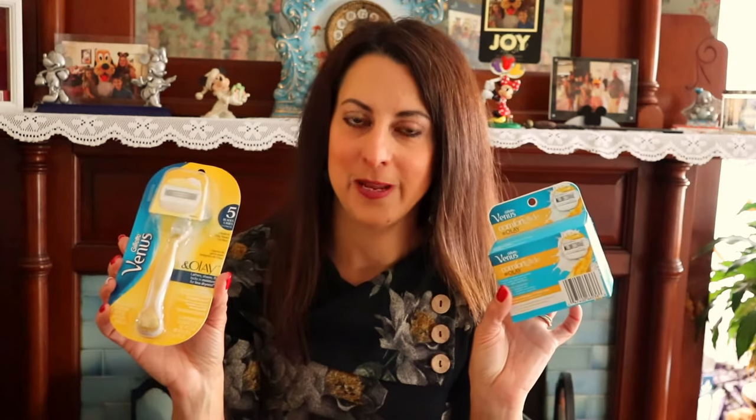We have some EOS medicated cooling chamomile lip balm, and also a Venus razor — I guess to go along with the refills. This is really great for me. I know this doesn't seem very exciting to most people, but this is something I never buy for myself. I wait until Christmas and I usually get a bunch of refills and new razors — I'm like, oh I really needed that, I haven't bought that in the longest time. So that is really great to have.